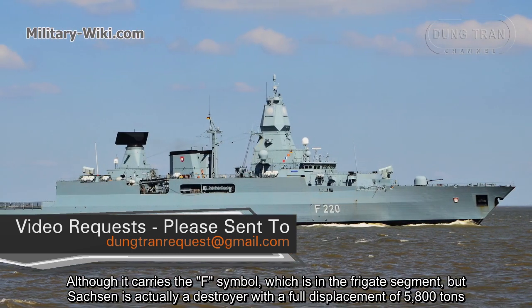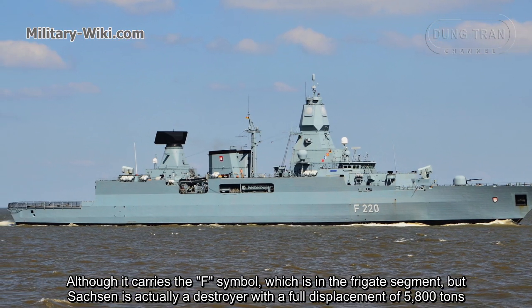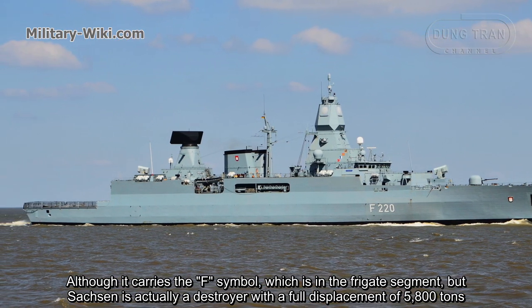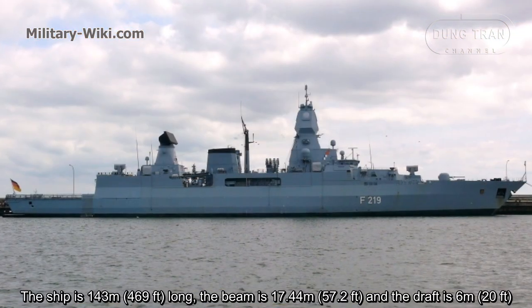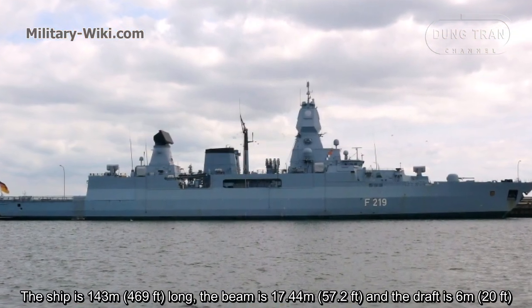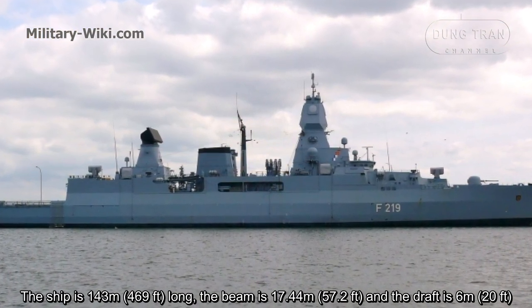Although it carries the F symbol, which places it in the frigate category, the Sachsen is actually a destroyer with a full displacement of 5,800 tons. The ship is 143 meters long, the beam is 17.44 meters, and the draft is 6 meters.